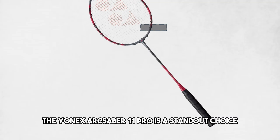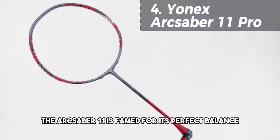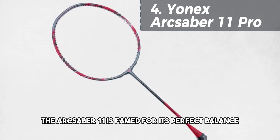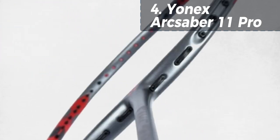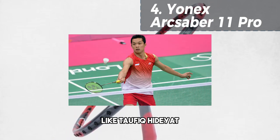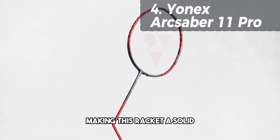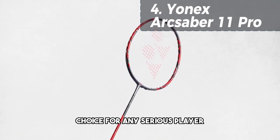Moving on to number 4, the Yonex ArcSaber 11 is a standout choice. The ArcSaber 11 is famed for its perfect balance, speed, and control, making it a favorite among many top-ranking players like Taufik Hidayat. The ArcSaber series is known for its precision and power, making this racket a solid choice for any serious player.